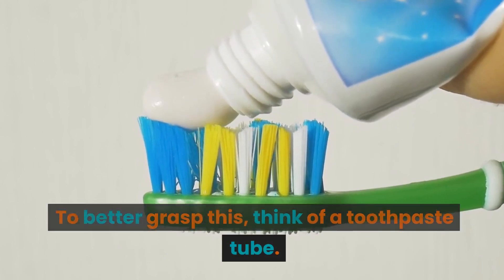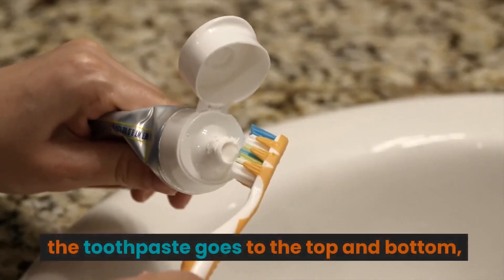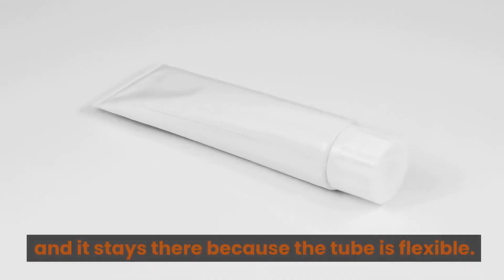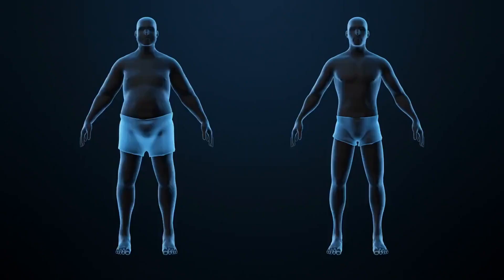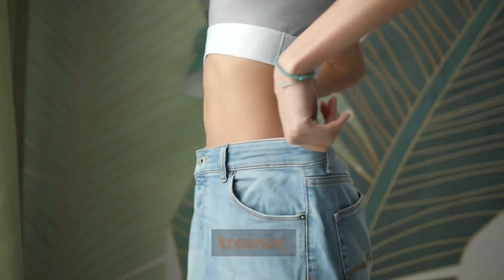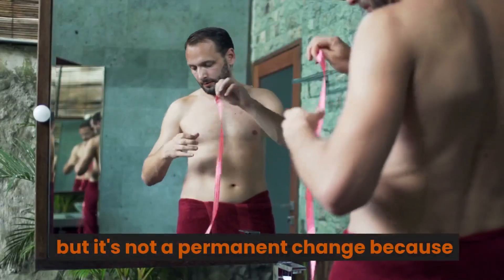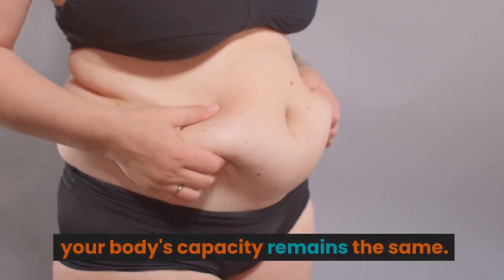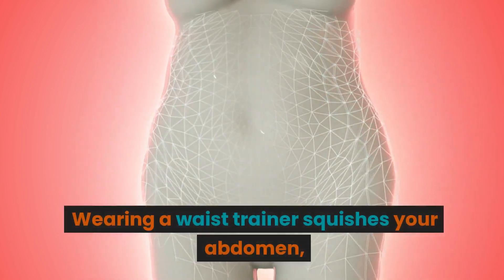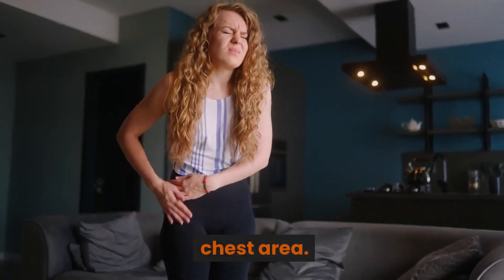To better grasp this, think of a toothpaste tube. When you squeeze it in the middle, the toothpaste goes to the top and bottom, and it stays there because the tube is flexible. However, your body doesn't work the same way. When you squeeze your waist with a waist trainer, you create the illusion of a smaller waist, but it's not a permanent change because your body's capacity remains the same. Wearing a waist trainer squishes your abdomen, pushing some of the intestine content into the chest area.